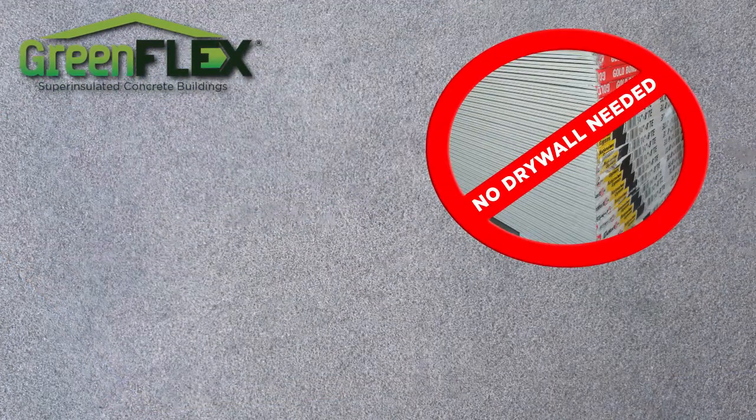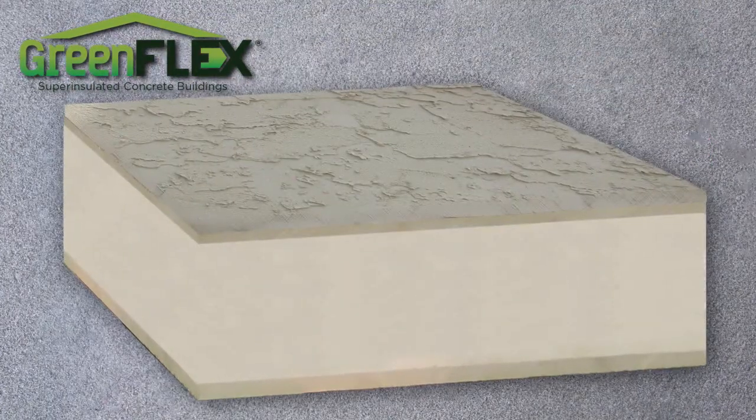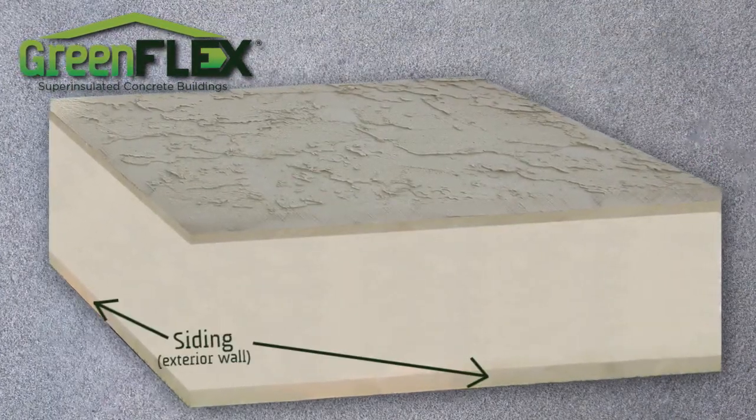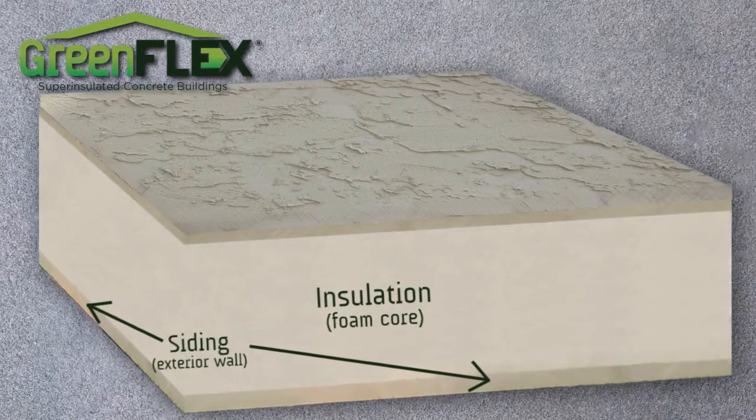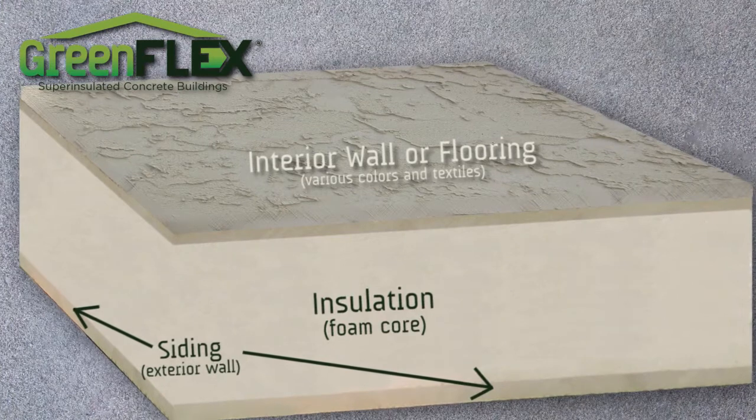When building with GreenFlex there's no need for drywall or siding. GreenFlex combines the functions and benefits of exterior siding, insulation, and sheet rock flooring all in one easy-to-use, environmentally friendly construction material.